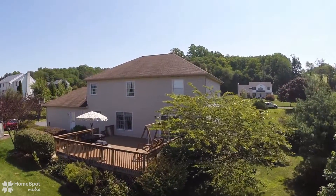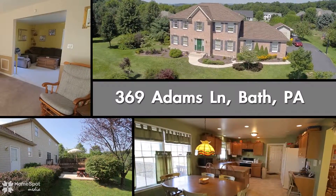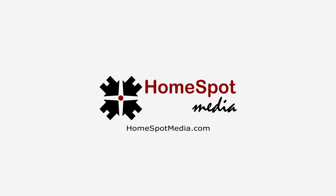Move the party outside to the great deck with a gas grill. Schedule your appointment today.